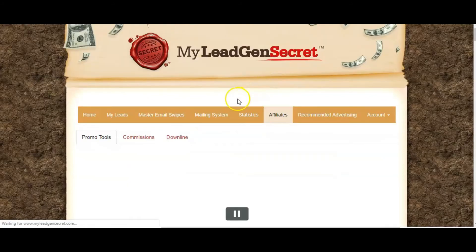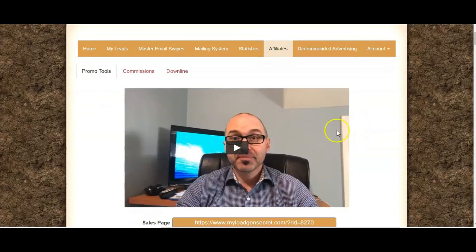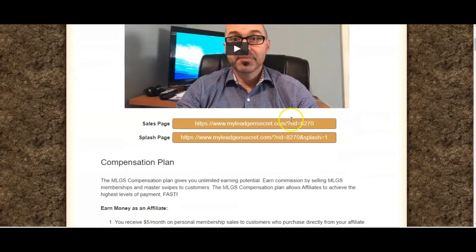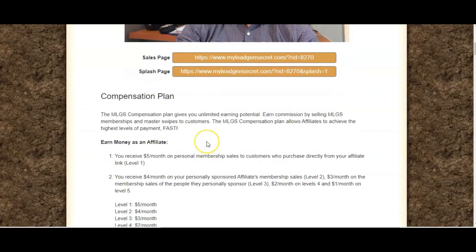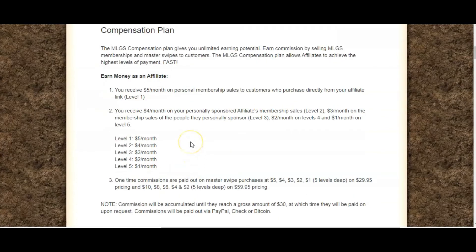If you go into affiliates, you've got your commissions and you can see your downline. There's a little video, your sales page, splash page, and it goes into details about the compensation plan. Your personal membership referrals get you $5 a month at level one, but the commission goes five levels deep. So when the person you've referred refers somebody else, you get $4 a month on that referral, and so on. As your team builds, you get commission five levels deep and it really does add up.